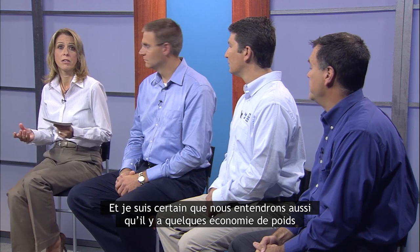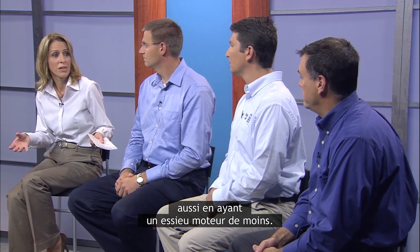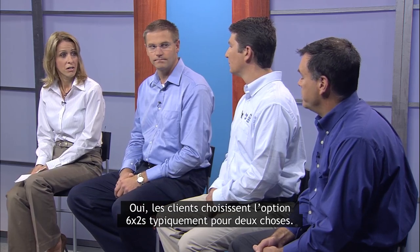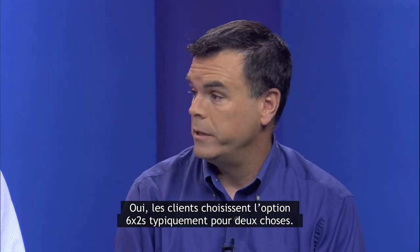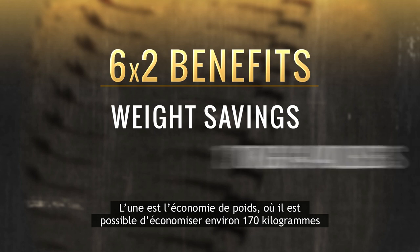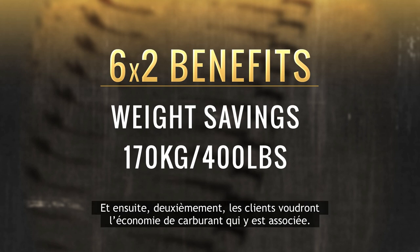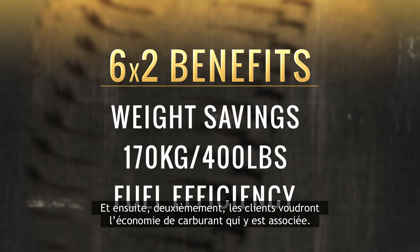There's some weight savings as well with having one less drive axle. Customers actually spec 6x2s typically for two things: one is weight savings, where you can save about 170 kilograms by eliminating that carrier and the second axle; and secondly, customers want the fuel efficiency gains associated with it.